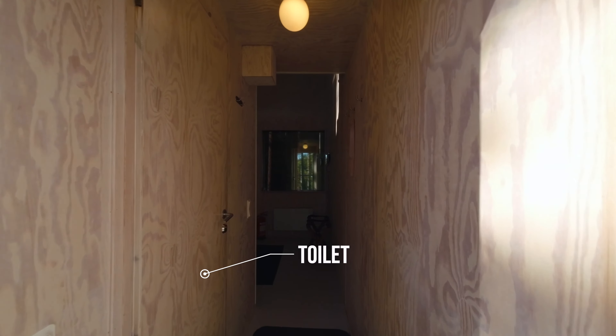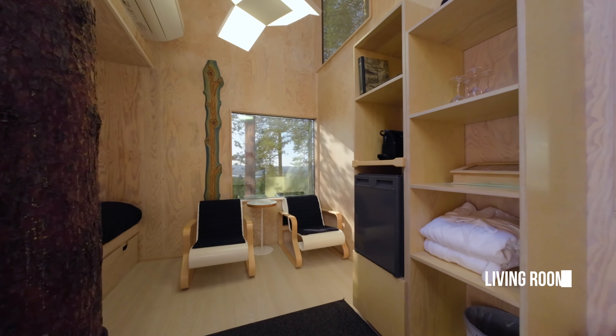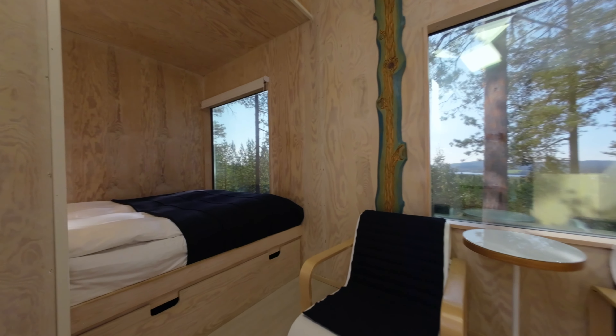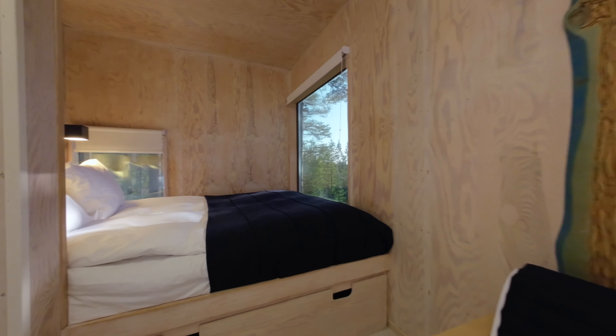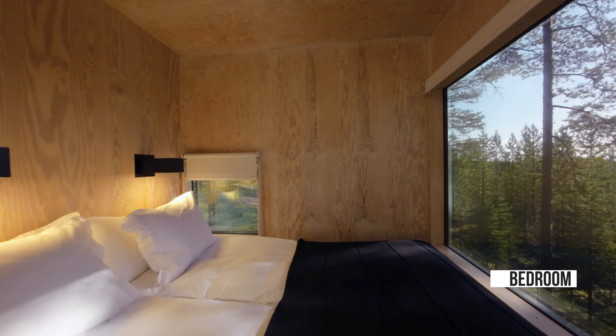The treehouse comes with a little bathroom, a living room and a double bed to sleep. And as you can see, there are windows in the walls, which only appear from the outside by night when there is light inside.